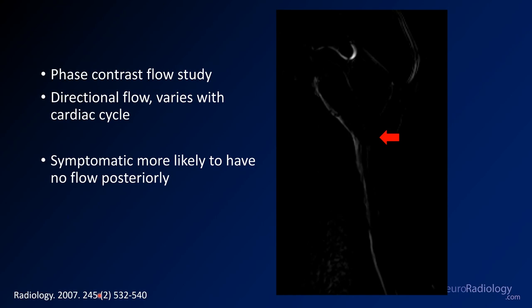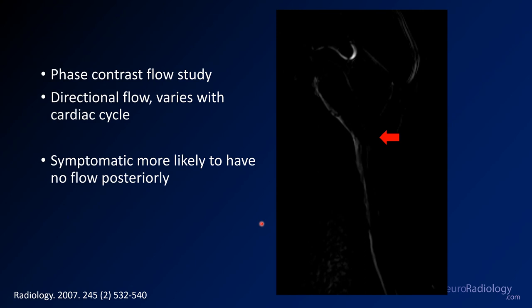This is a phase contrast flow study, where you're looking for CSF flow through the foramen magnum. It is gated to the cardiac cycle, so you'll see flow that varies and should be bidirectional. Here you see flow anterior to the brain stem, but absence of flow posterior to the brain stem — there's no flow back there simply because it's very full. Patients who are more symptomatic are more likely to have no flow, and these are also patients more likely to benefit from decompression.